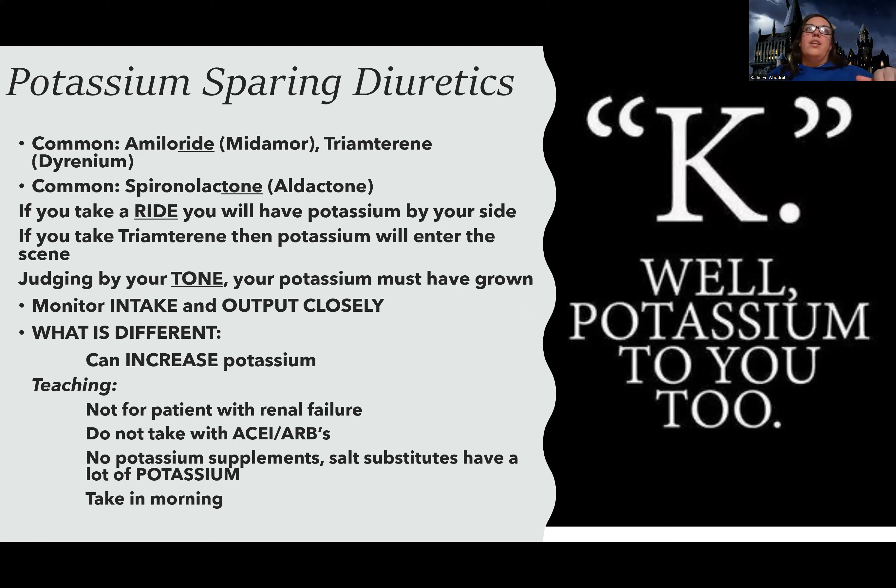Something else to consider: these patients are most likely on a cardiac diet, and since we don't like salt for cardiac patients, we give them salt substitutes. But salt substitutes have a lot of potassium. A lot of patients don't realize that — they think they're sticking to their diet using their salt substitute, but they don't realize salt substitutes are essentially potassium. So definitely avoid other supplements and things that might have potassium in them.